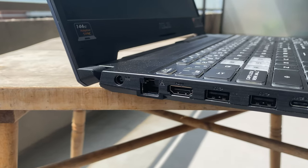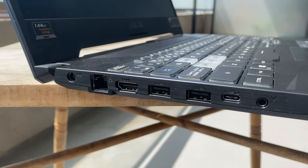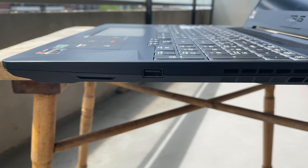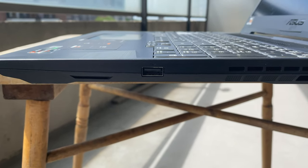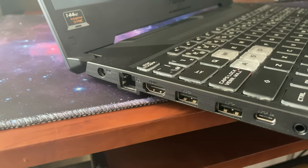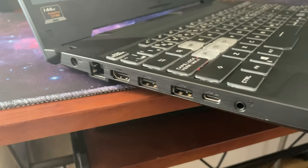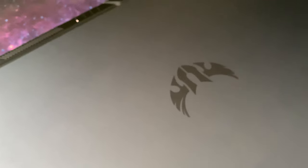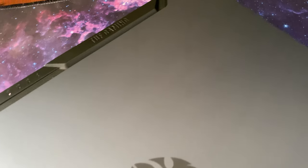In terms of ports, there's a barrel-type charging port, one HDMI 2.0 port, two USB 3.1 Gen1 Type-A ports, one USB 3.1 Gen2 Type-C port, one USB 2.0 port for some reason, one Ethernet port, and one headphone/microphone combo jack. The USB-C port supports display output and power delivery. I like that the included HDMI version is 2.0, so it supports 4K output at 60Hz. On the other hand, I would expect a Thunderbolt port at this price point. It's 2020 — no one wants a USB 2.0 port.